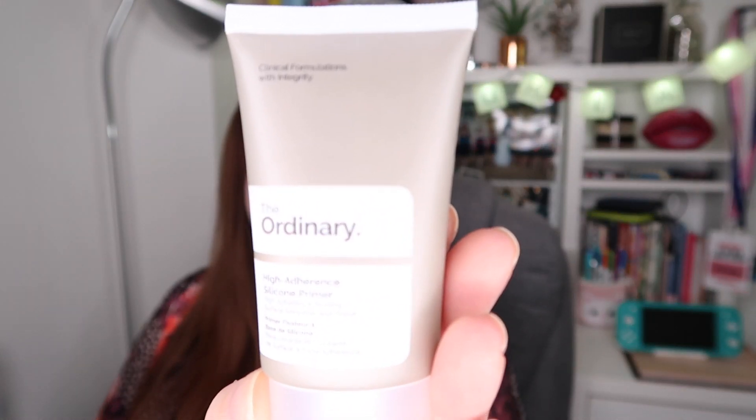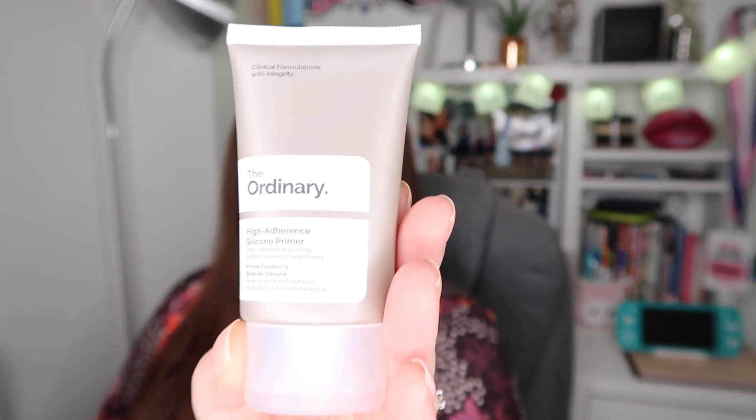First up, you'll probably have seen me mention this in the vlogs or maybe in a haul video — it's a product from The Ordinary which is the High Adherence Silicon Primer. This primer is absolutely incredible. It really does keep my foundation on for longer and gives a great base. It smooths the skin but not in the way some primers do where the foundation feels like it's sliding off — this one really grips. It doesn't feel heavy or like there's something all over your skin. The price is incredible — I think it's something like four pounds.